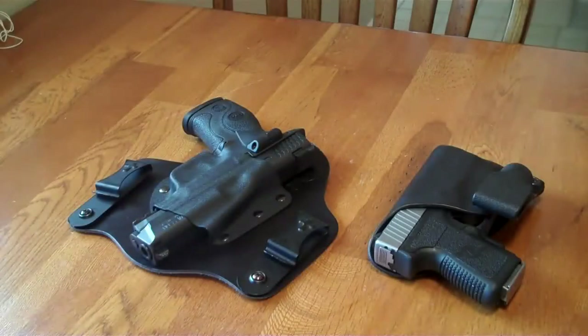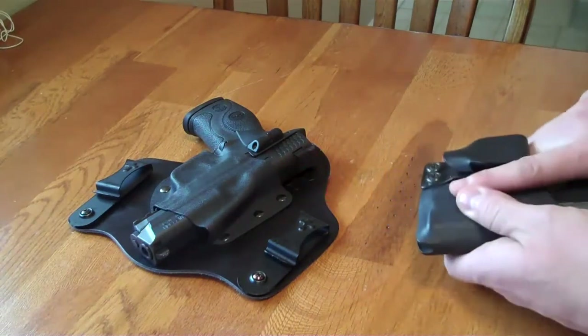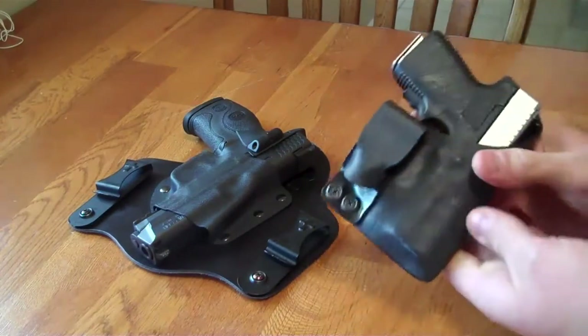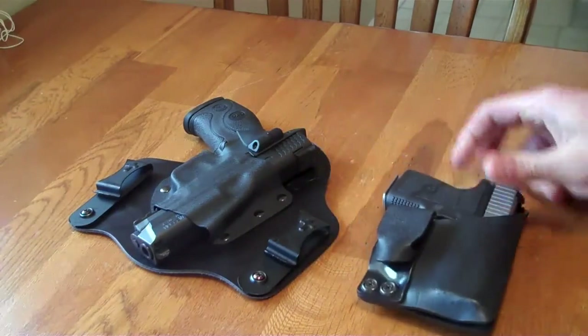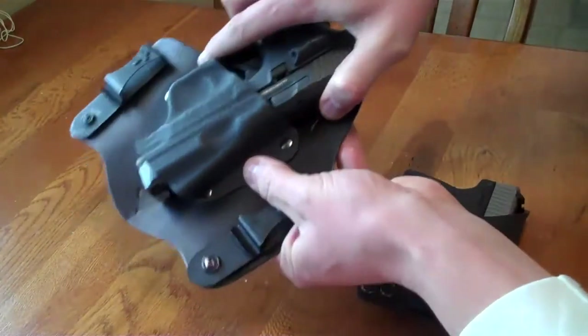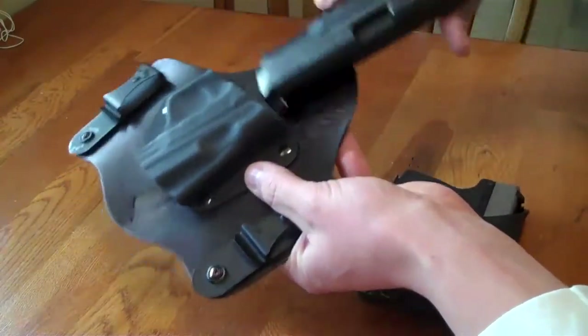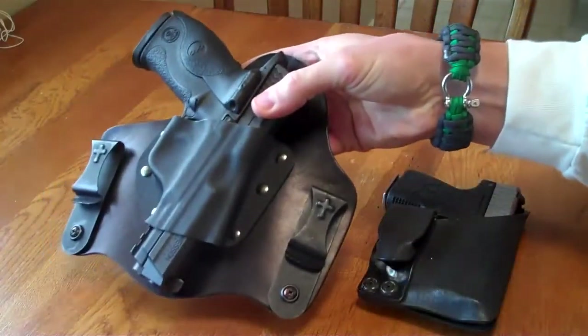Hello everybody. This is the Dework LT. I want to chat today on a really important topic that pertains to your gear selection. We know that we spend a great deal of money, time, and effort selecting the appropriate firearm, placing it in the most appropriate holster, and making it able to be carried on our person with the highest level of relative comfort.